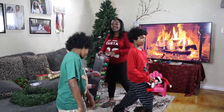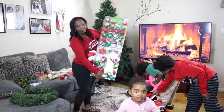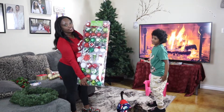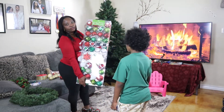First of all, before I started, I wanted to show you guys what I got. Do you guys like it? It's so pretty, right? I love it. It has 52 pieces. I only got it for $19.99 at Costco. I think it's a really good deal.